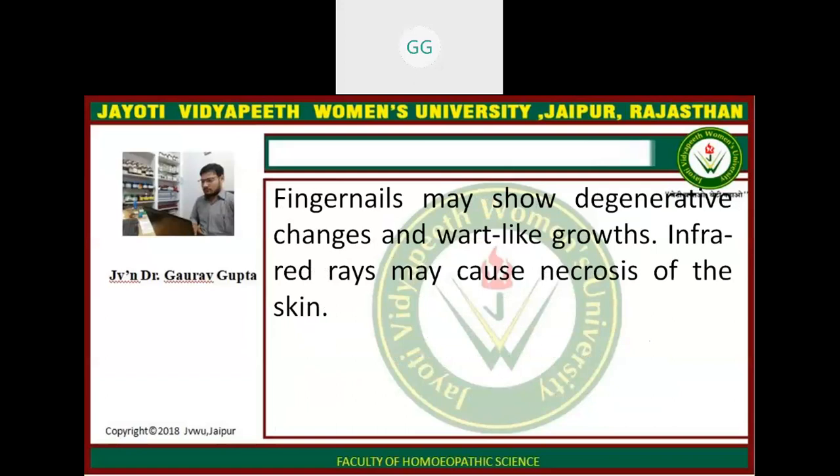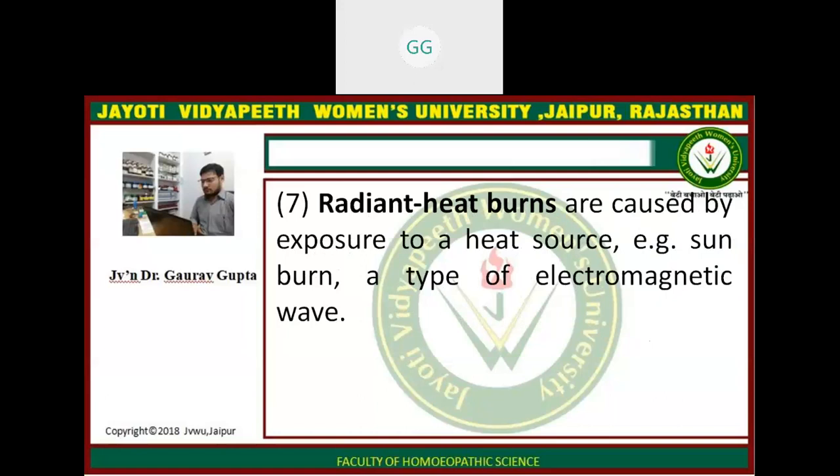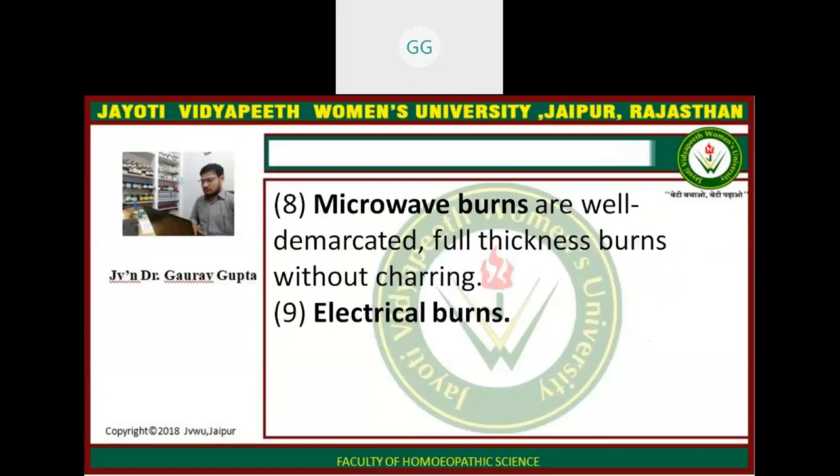Finger nails may show degenerative changes and wart-like growth. Infrared rays may cause necrosis of the skin. Burns caused by ultraviolet rays and infrared rays produce oedema or acute eczematous dermatitis. Radiant heat burns are caused by exposure to a heat source — for example, sunburn — a type of electromagnetic heat. Microburns are well demarcated, full thickness burns and are without charring.